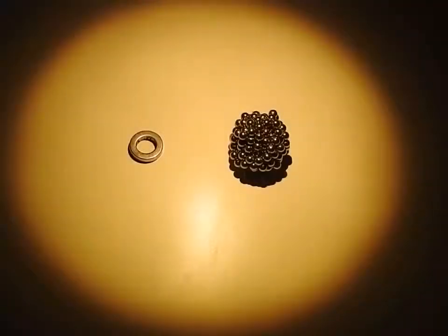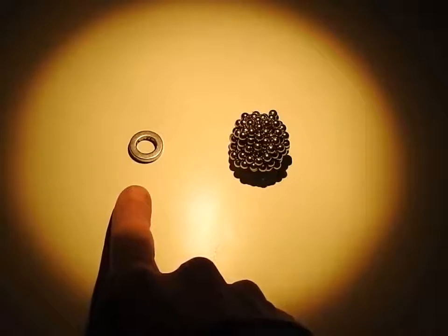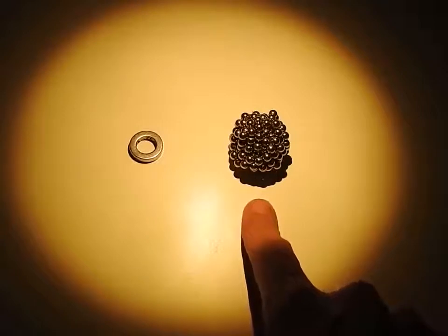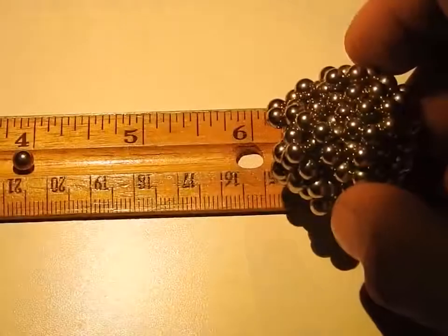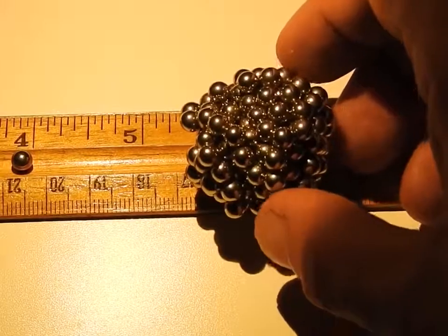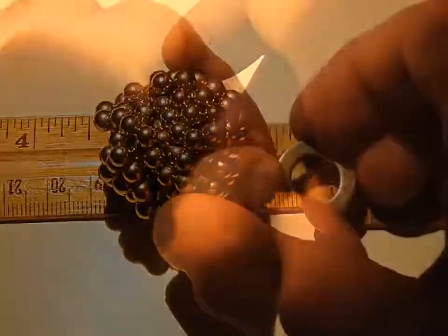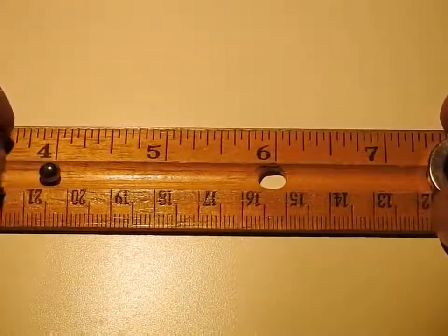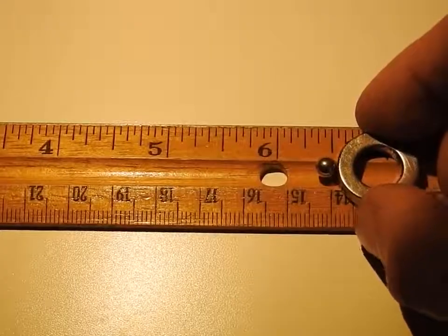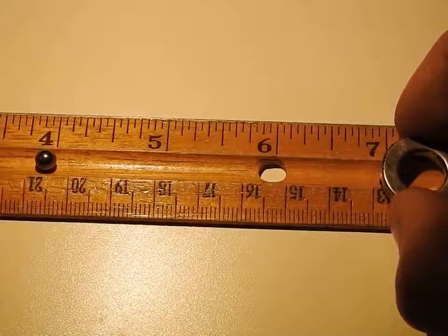In the next demonstration, I will test field strength of two objects next to the same magnet. I will be using a smaller, yet more coherent, ring magnet compared to the larger, incoherent group of magnets. As you can see, the incoherent magnets forced the smaller magnet to it around 7 eighths of an inch, or 2.25 centimeters. The much smaller ring magnet, however, forced the smaller magnet from a distance over 2.5 inches, or just around 6.5 centimeters.